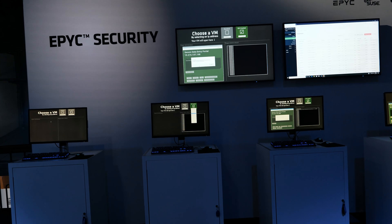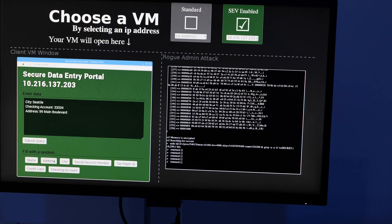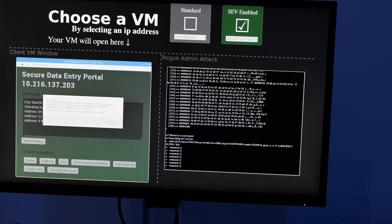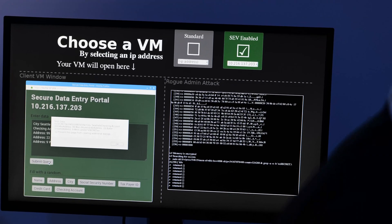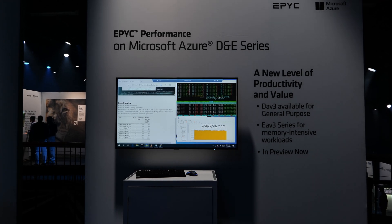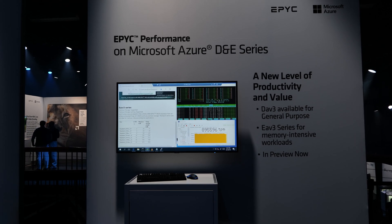On the host machine — or the rogue admin attack machine — they're running a terminal attempting to scrape information from memory: sensitive information like social security numbers, addresses, that kind of thing. With SEV, it's not going to find anything because the memory is encrypted. Azure and VDI is also another demonstration here. They're packing in a lot of performance, and they've got the AMD plus AMD solution for full VDI — a full Windows 10 virtual desktop using an MI25-type setup for graphics, running on second-gen EPYC for compute.